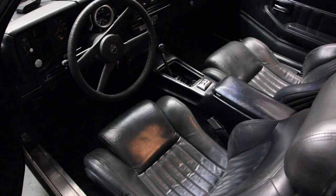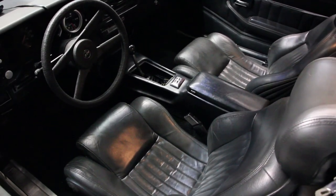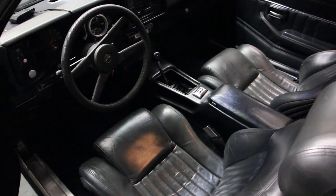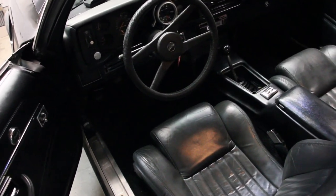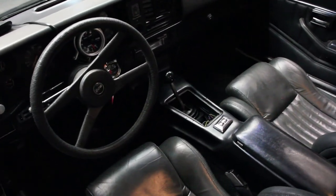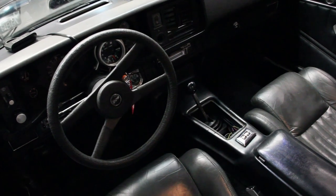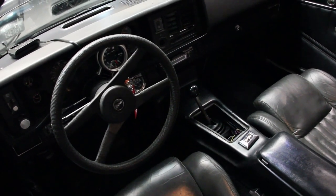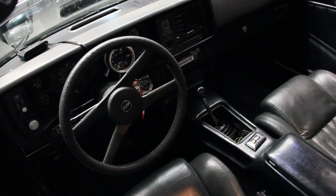The interior is pretty stock. It has a set of 94 Trans Am seats. I've replaced the door cards and the carpet. Otherwise it's pretty stock. You can see it does have the T56, which you should have seen from the last video where I did the B&M Ripper shifter install. But if you haven't seen that video, go check it out.